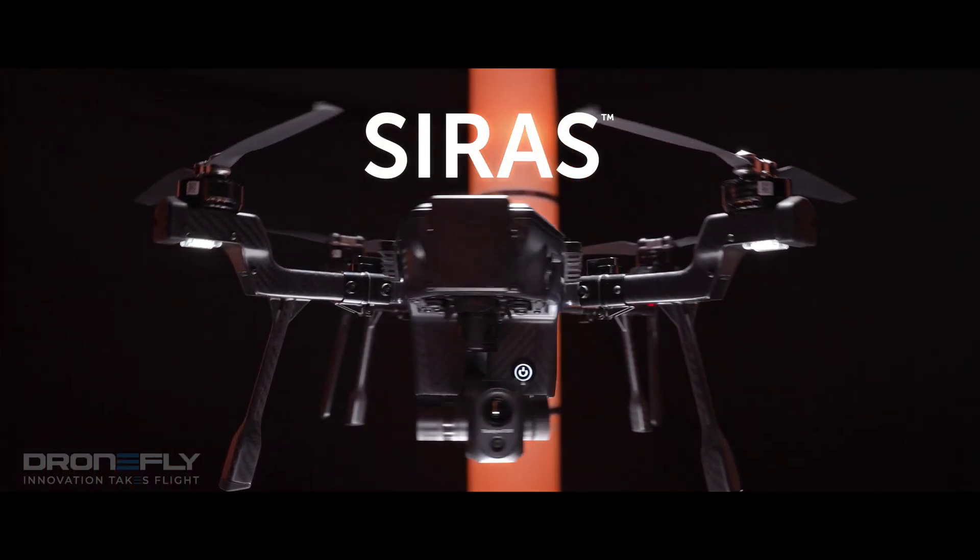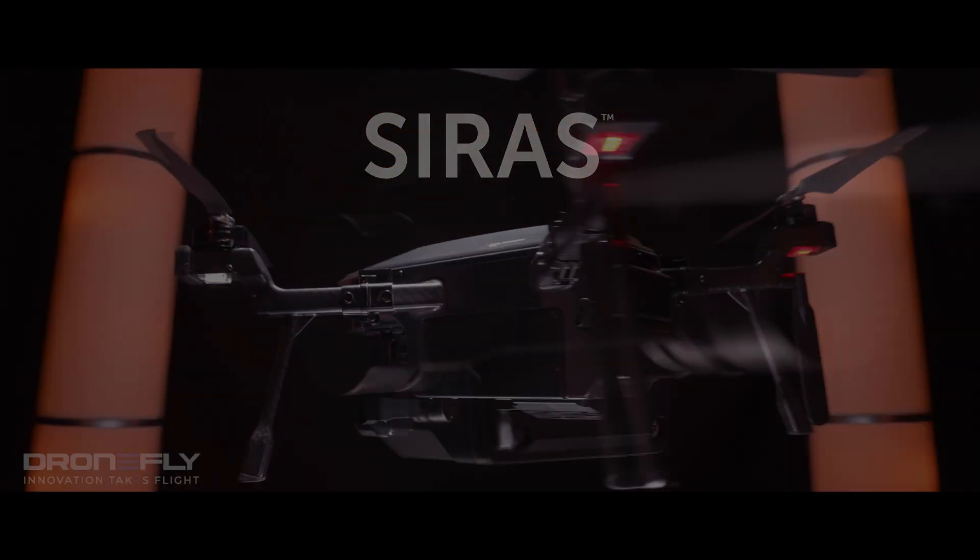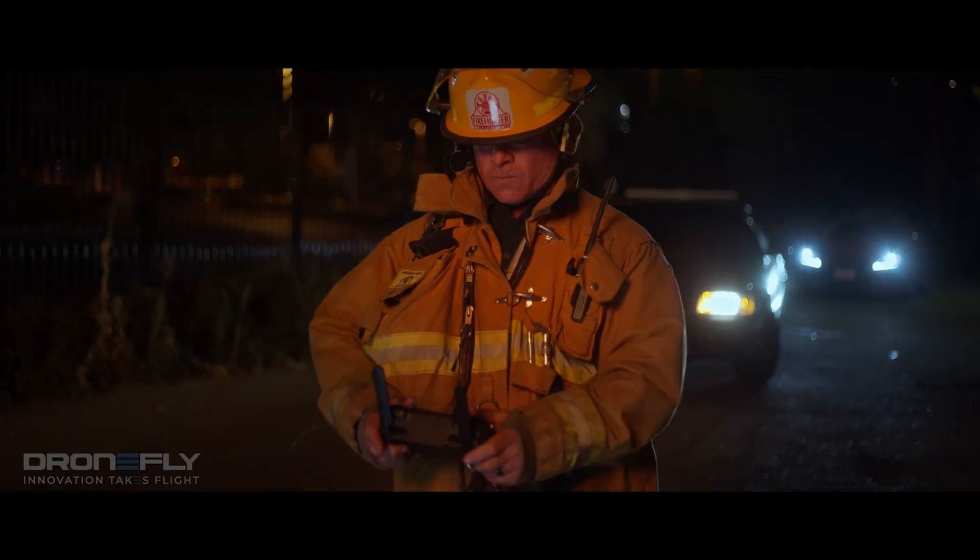Introducing Cyrus, a secure infrared aerial system from Teledyne FLIR, the leaders in thermal technology.